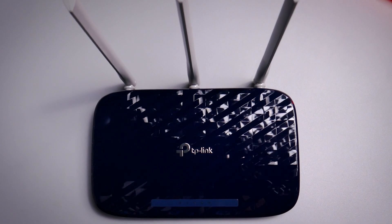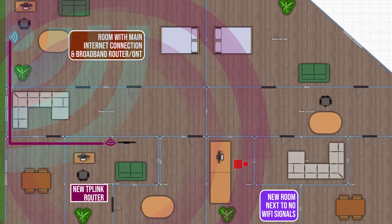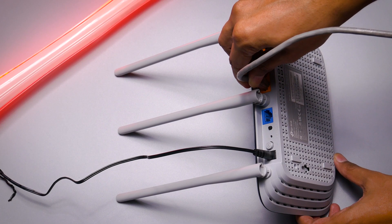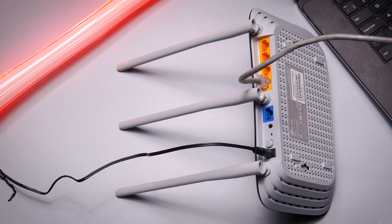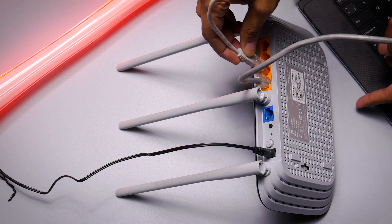For setup, you can place it on a table or hang it on the wall. Once it arrived, all I needed was a long Ethernet cable running from the main ONT broadband router to the nearby room where I wanted to set up the new TP-Link router. Fortunately, I already had that long cable, so I didn't need to buy one. I connected that cable to the TP-Link, powered it up, and used the small Ethernet cable included in the box to connect it to my laptop.